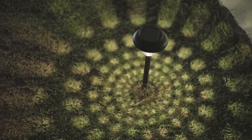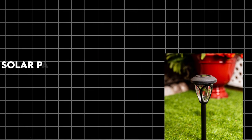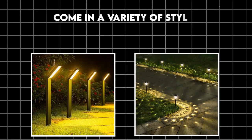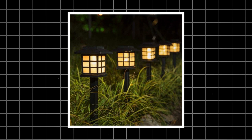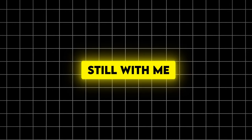Number 11: Solar path lights. Illuminate your walkways in style. The solar panel charges during the day and they automatically turn on at dusk, coming in a variety of styles and brightness levels. They improve the safety and aesthetics of your pathways, require no wiring, and are eco-friendly and cost-effective. Pro tip: look for models with adjustable brightness or motion sensors for added versatility. Stay with me, because what's coming next could be the game-changer your outdoor space has been waiting for.